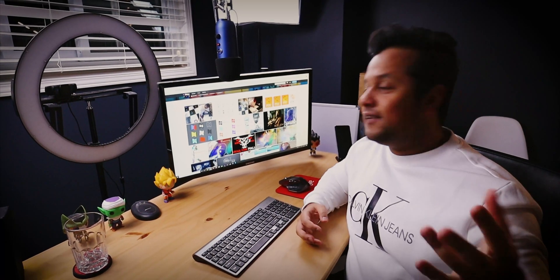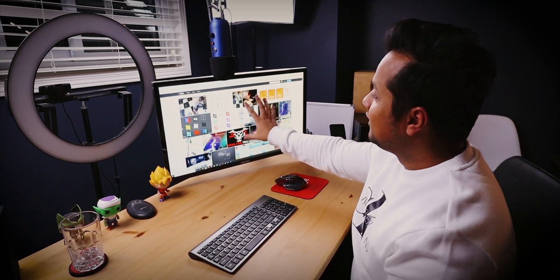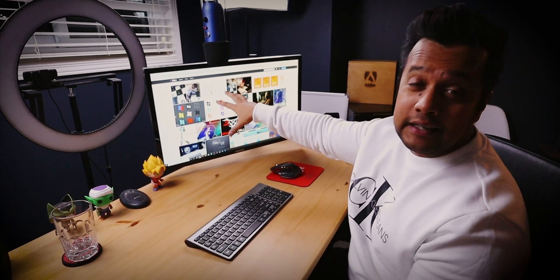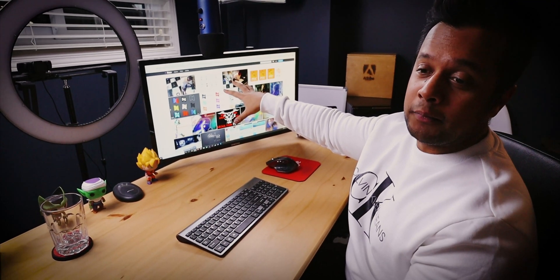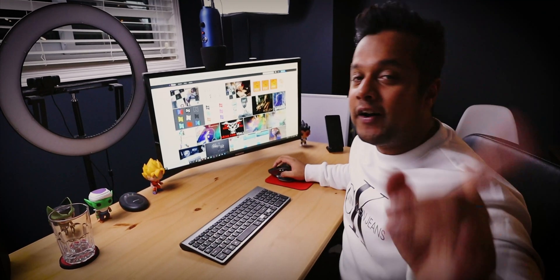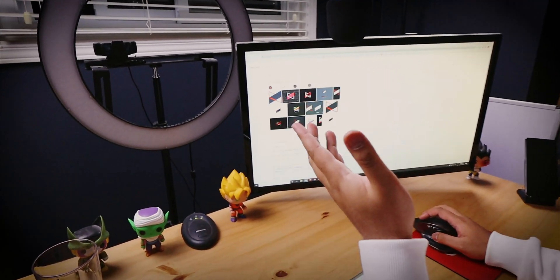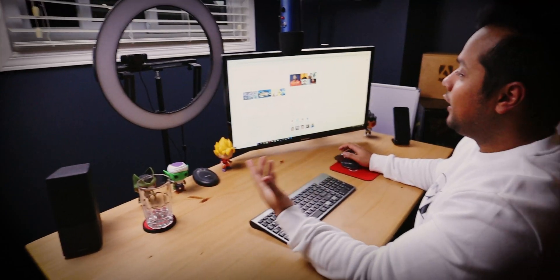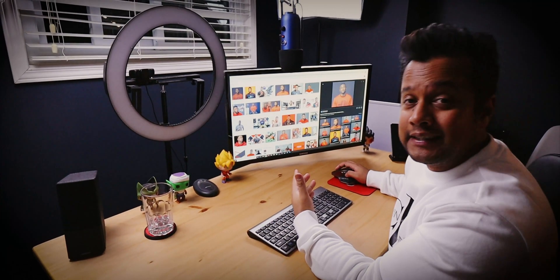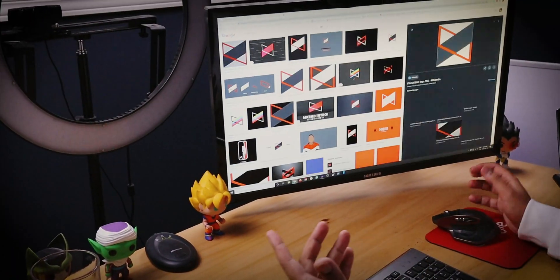A long time ago, around 2012, I uploaded my very old vintage work — logo design, web design, and more — on a website called Flickr, which was kind of like the Instagram of uploading pictures and work back then. Fun fact: you guys all know who MKBHD is, right? He's a great guy who talks about tech.